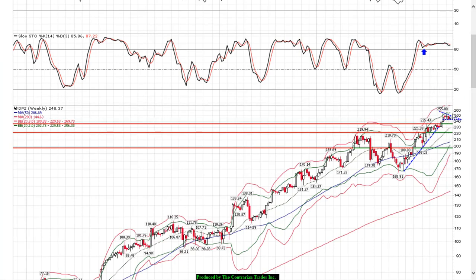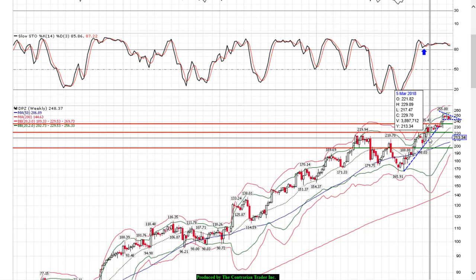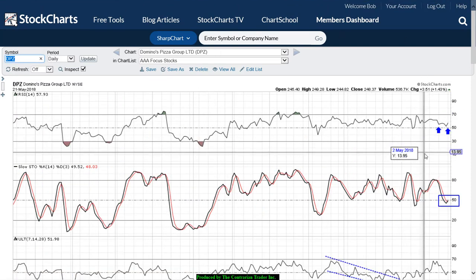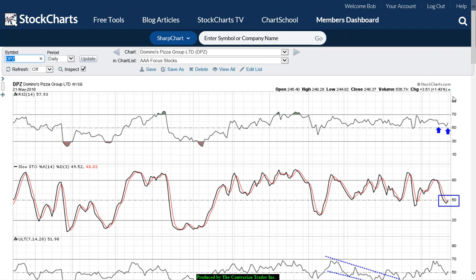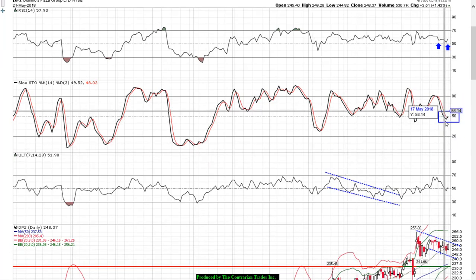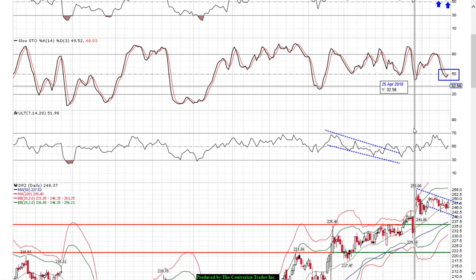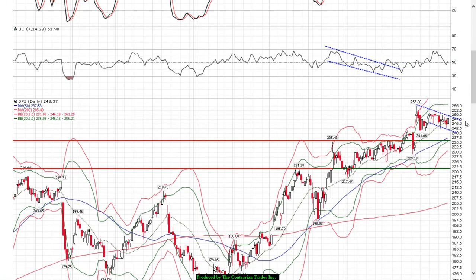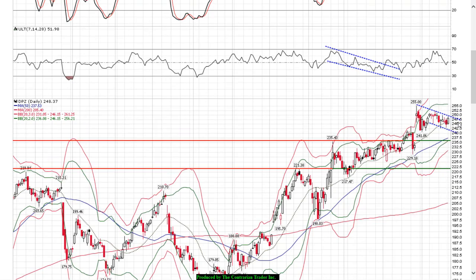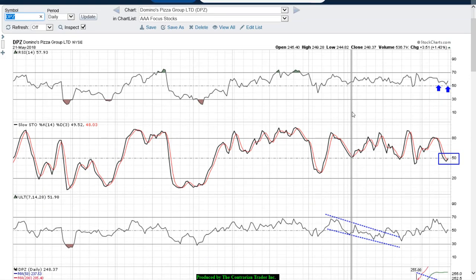I think we're going to get a new high fairly soon — the path of least resistance for DPZ is up. On the daily chart we have a double bottom setup and rising RSI, which is above 50. The caveat is that Stochastics are down below the 50 level, but they are hooking up, so we'll give it a little latitude. Here's our bull flag formation on a daily basis — a very strong continuation breakout pattern. We are very bullish on Domino's Pizza.